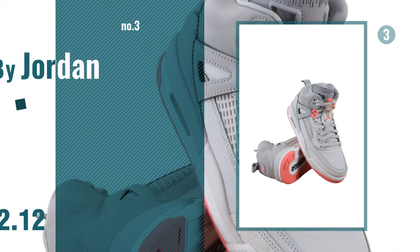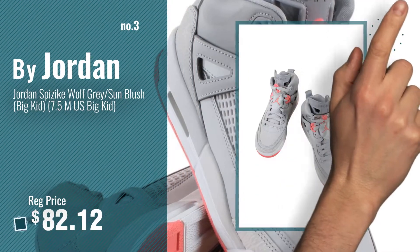Number 3. For more info about this great Jordan, just click this circle.